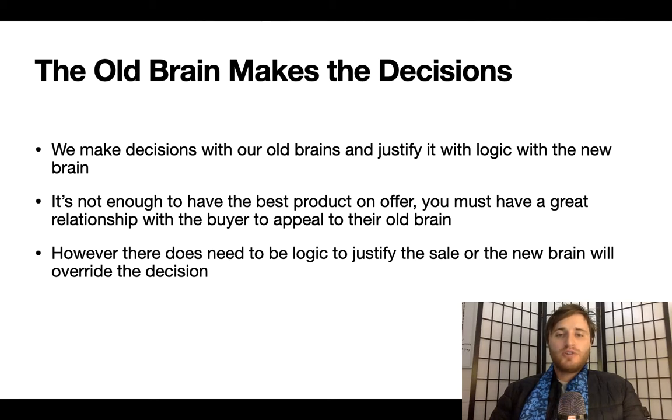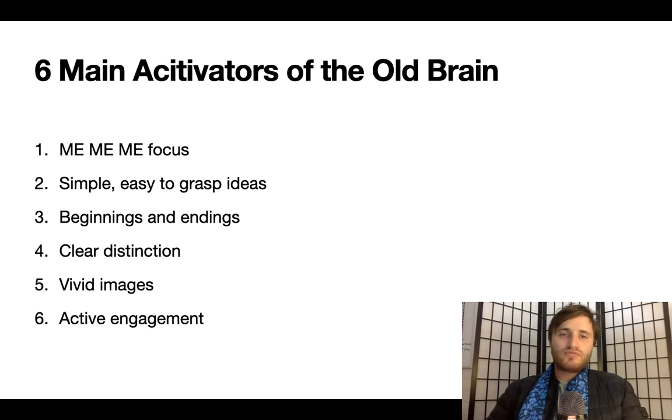It's not enough to have the best product on offer. You must have a great relationship with the buyer to appeal to their old brain. However, there does need to be logic to justify the sale, or the new brain will override the decision. There are six main activators of the old brain: the me-me-me focus, simple easy-to-grasp ideas, beginnings and endings, clear distinction, vivid images, and active engagement. We'll go more into what these mean.